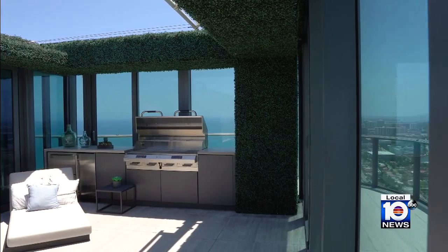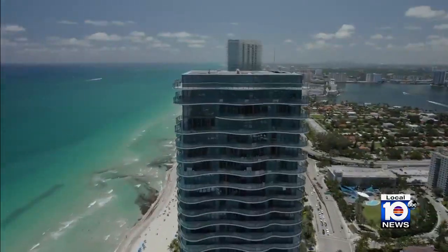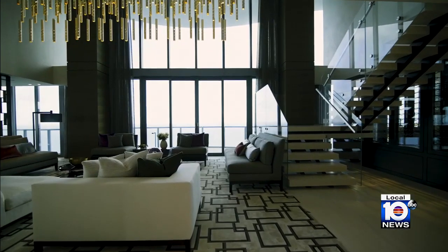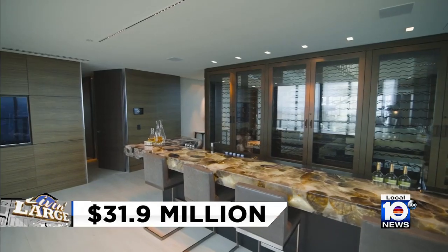Welcome to the penthouse at Regalia in Sunny Isles Beach. At the very top, the three-story, nearly 11,000-square-foot penthouse is up for grabs at 31.9 million dollars.